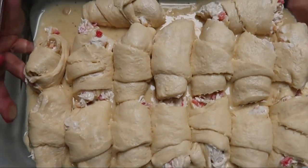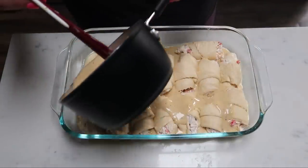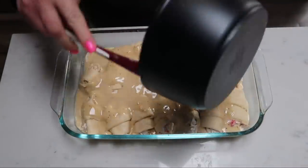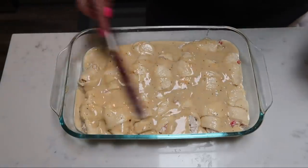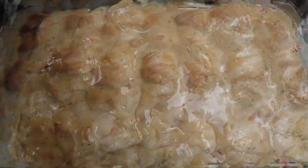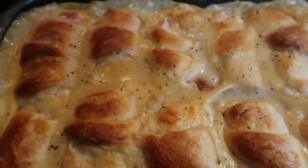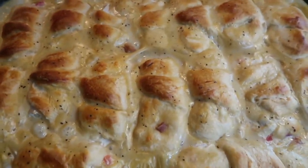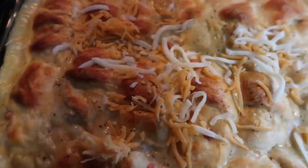Once all the crescent rolls are rolled up, take the other half of the soup mixture and add it over the top of the crescent rolls. This goes into the oven at 350°F for about 30 minutes, or until the crescent rolls are mostly cooked through. Then pop it out, add the rest of the cheese to the top, and toss it back into the oven for about another three minutes.